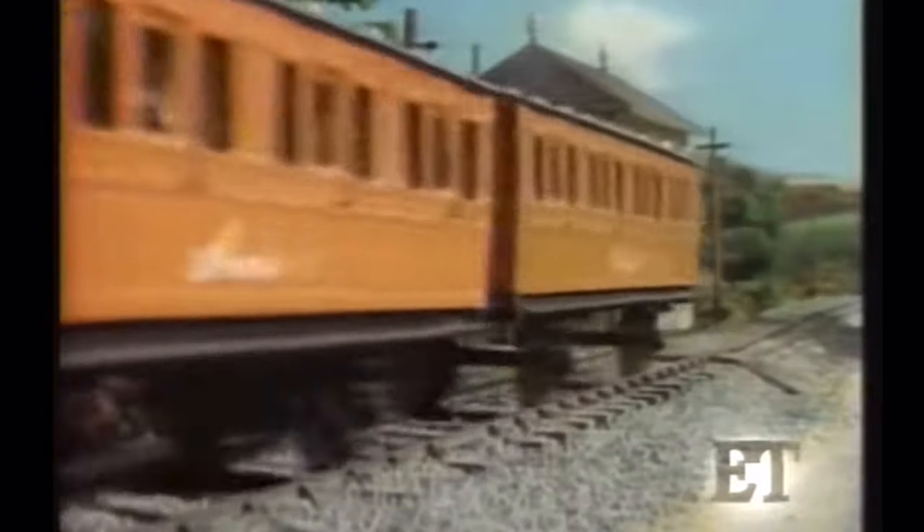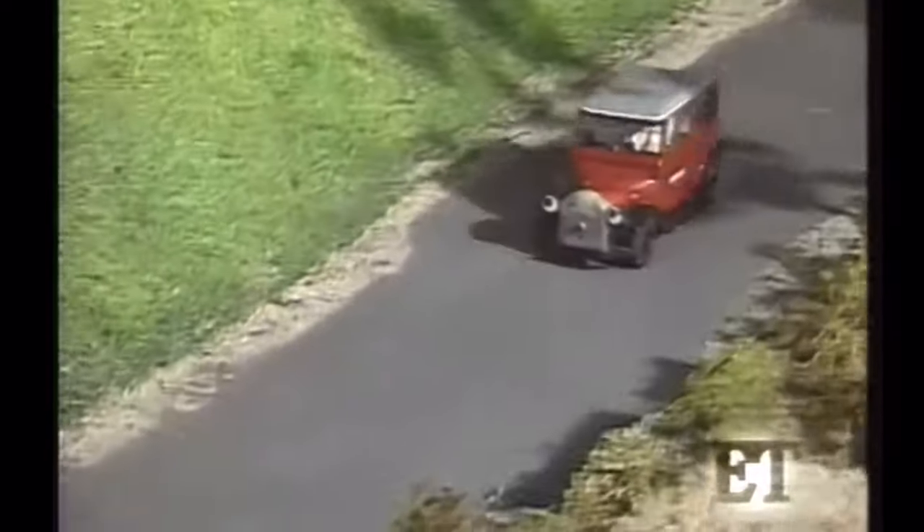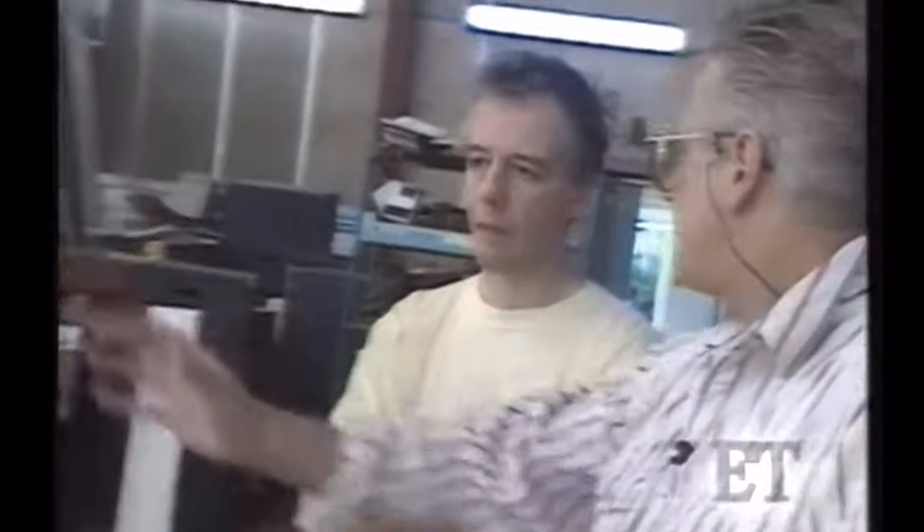For Thomas, chugging along that fast track to success means long hours spent on this London soundstage. Here, a miniature set has been built to accommodate planes, trains, and automobiles, and director David Mitten gave us a look at how he helps Thomas and company steam up the small screen.